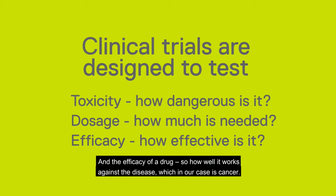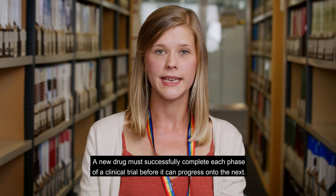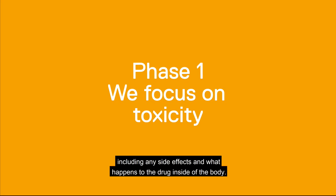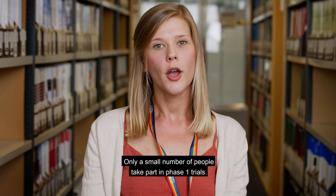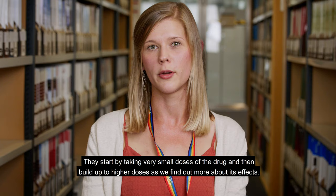There are three different stages or phases of clinical trials: phase one, two and three. A new drug must successfully complete each phase of a clinical trial before it can progress on to the next. Phase one trials focus on the toxicity of the drug, including any side effects, and what happens to the drug inside of the body. Only a small number of people take part in phase one trials. They start by taking very small doses of the drug and then build up to higher doses as we find out more about its effects.